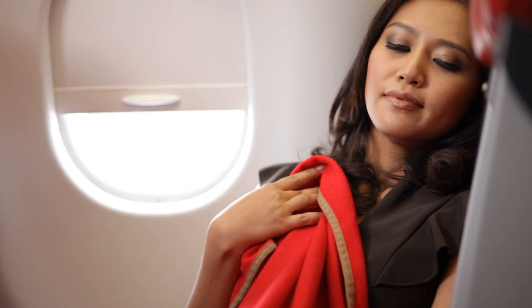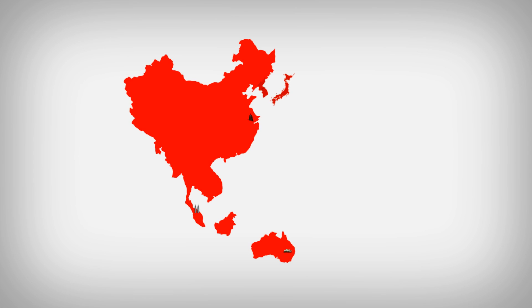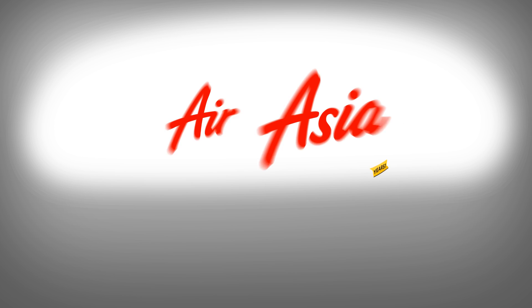Take your pick of any AirAsiaX destination and enjoy extra space and comfort with our new empty seat option. For more information and low fares, visit AirAsia.com.